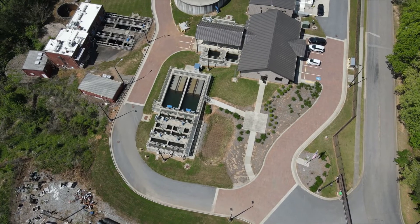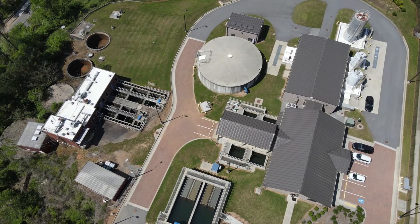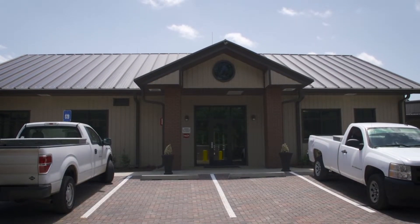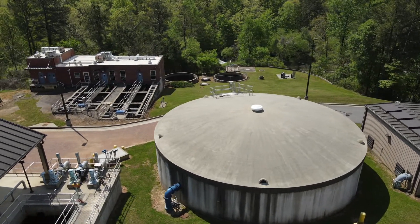The City of Roswell is dedicated to providing clean water to its residents and businesses from the Roswell Water Treatment Plant. Located on Frank Lewis Drive adjacent to Groveway Community Park, the Roswell Water Treatment Plant can produce up to 3.3 million gallons of water per day.